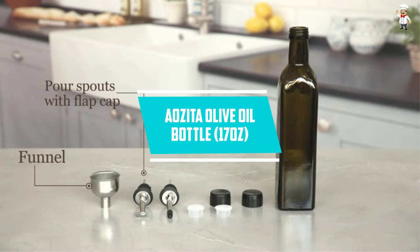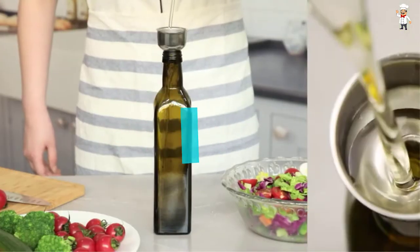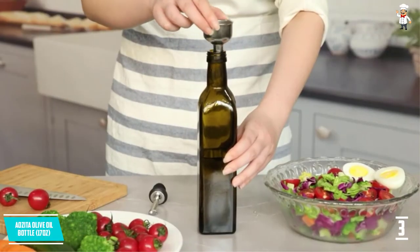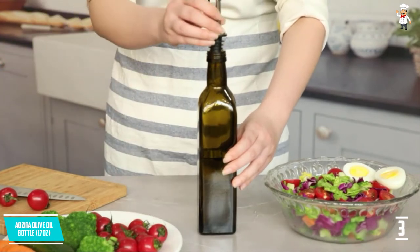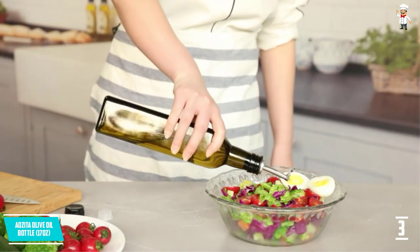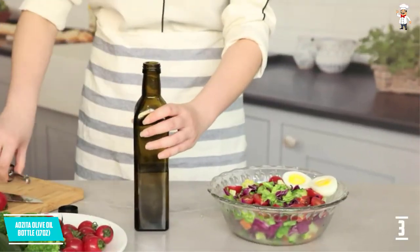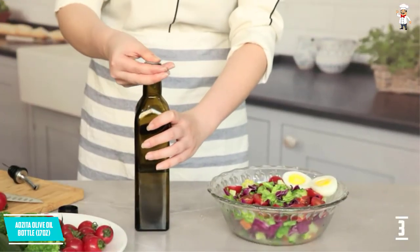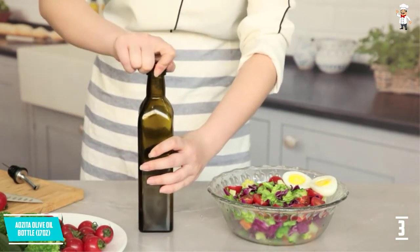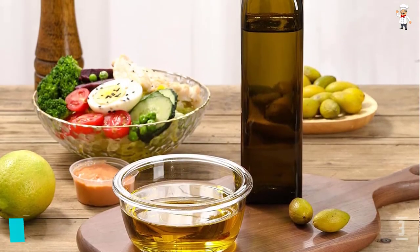At Number 3: the Auzita Olive Oil Bottle, 17 ounces. Pouring an appropriate amount of olive oil has never been easier, thanks to this 17-ounce bottle. It features high-performance spout stoppers that make it a breeze to dispense oil, helping you consume less. The pour spouts are made of sturdy stainless steel for superior durability and have a flap cap and sealed cap to keep dust at bay.